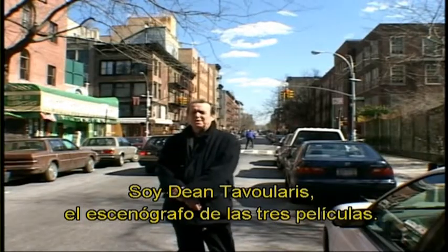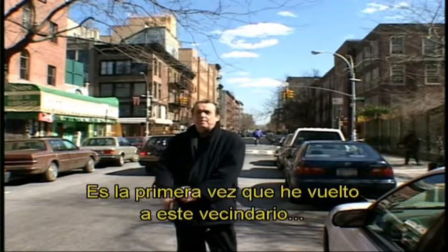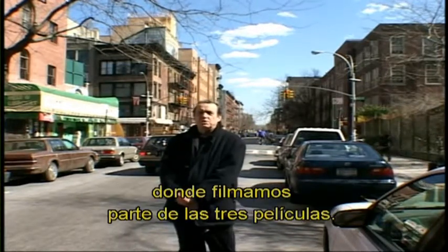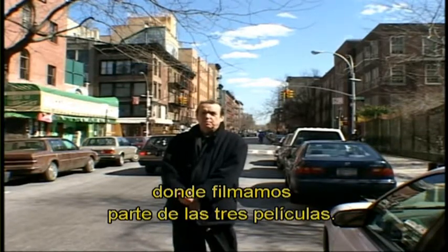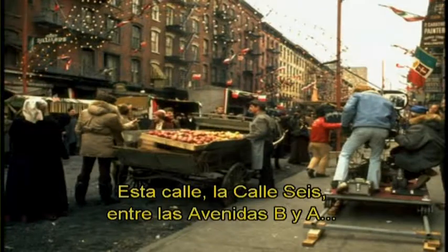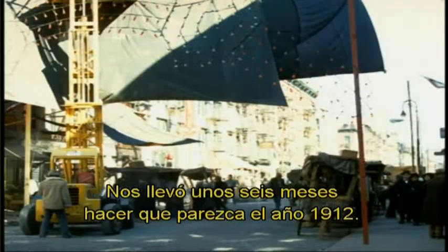I'm Dean Tavalaris. I was the production designer on the three Godfather movies, and this is the first time I've been back to the Lower East Side where we shot parts of all three films. But this street here, 6th Street, between Avenue B and A, we transformed and worked about six months to change it back to 1912.